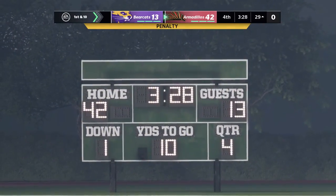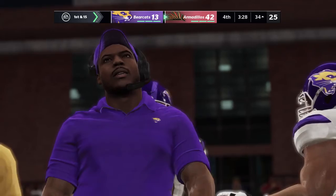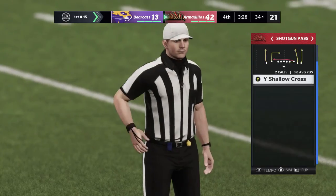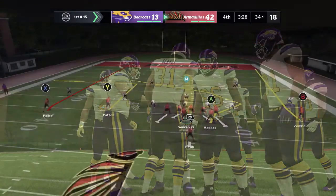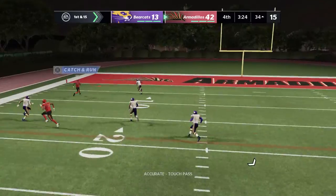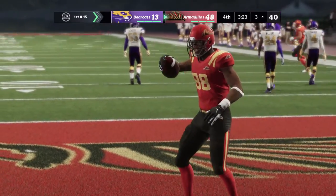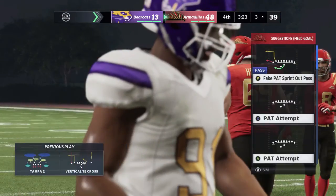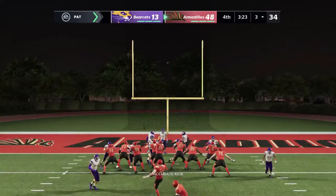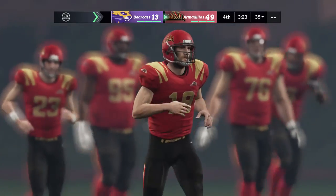This drive starts off on the wrong foot — a delay of game sends them back. So the verdict's been delivered and they'll accept the penalty as these teams get ready for the upcoming play. Still first down. Hoping to avoid another mental lapse, here's QB2. Shows off the arm strength and he makes the grab — touchdown! They just continue to light up the scoreboard. Here's Myers now for the extra point — it's up and it's good. The score now 49-13.